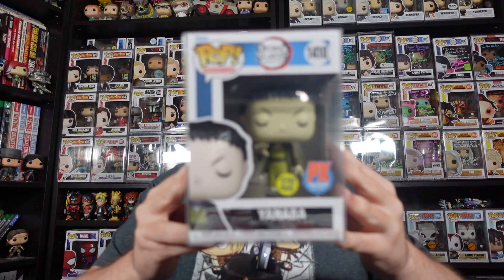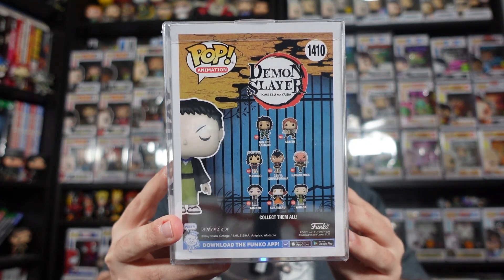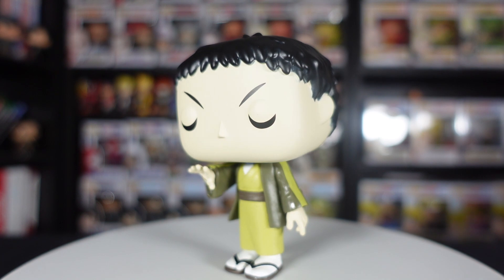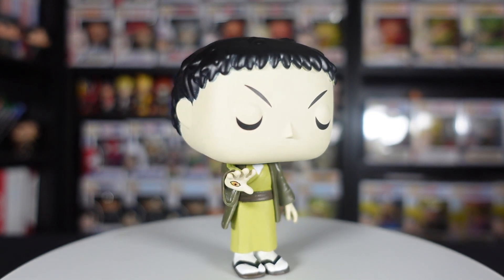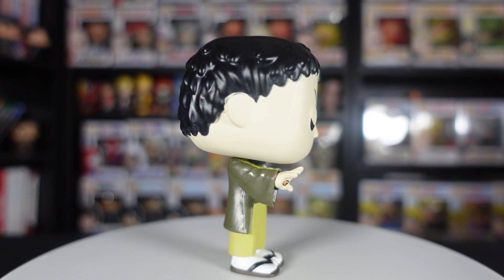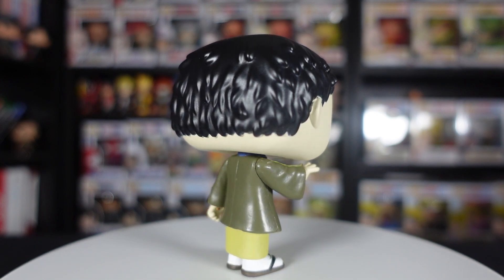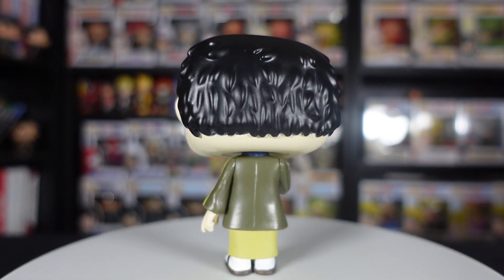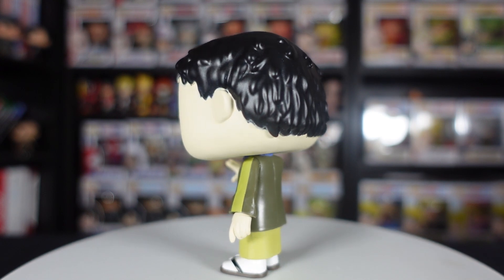Now we move on to Demon Slayer, and we have the PX Previews exclusive glow in the dark Yahaba — again part of the recent wave of Demon Slayer figures. Something really funny — my brother the other day mentioned he needed something new to watch, and I suggested Demon Slayer. He started watching it and seems to be enjoying it. The funny thing is he is literally watching right now the episode where Yahaba and Susamaru come and attack Tanjiro and Lady Tamayo — I think the episode was called something like 'The Arrow and the Temari Demon'.